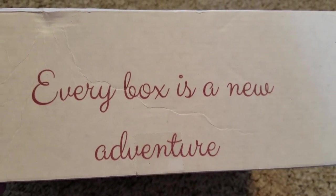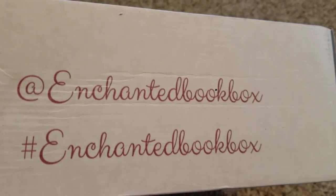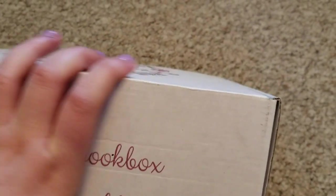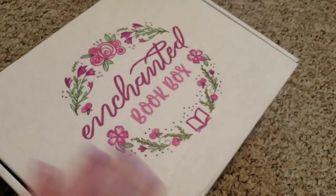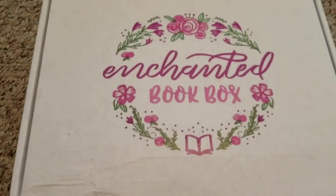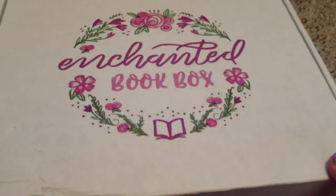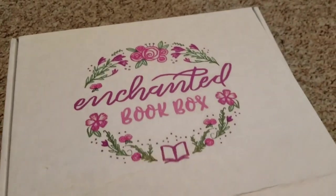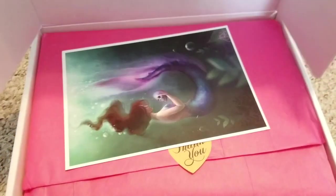I got two boxes that had the same theme because I am obsessed with the book — it is my favorite book of the year and I want all the merch. I've never had Enchanted Book Box before, and I've never had a Unicorn Crate before either. I probably shouldn't have spent the money for this, but I really wanted it and they were sold out. I was lucky enough to get in when they went on sale a second time, so I'm really excited to see what's in here.